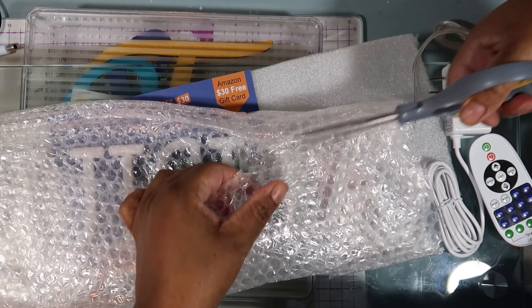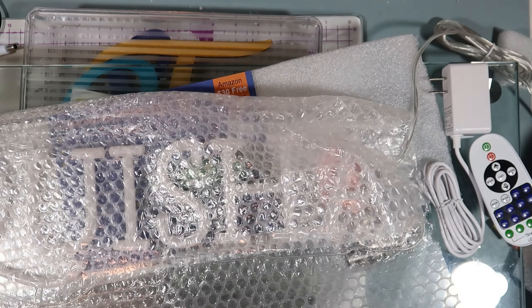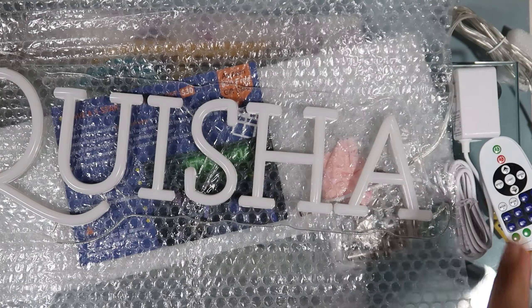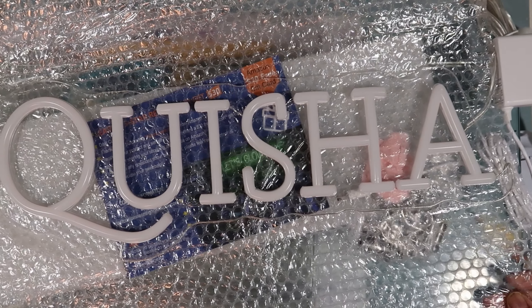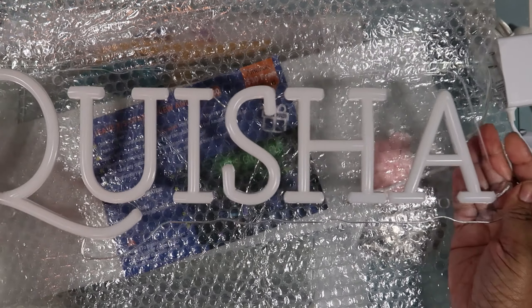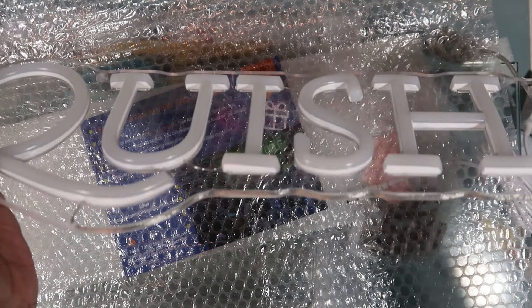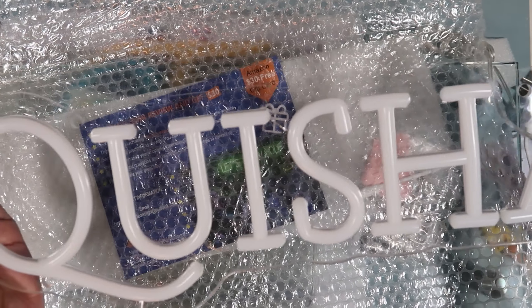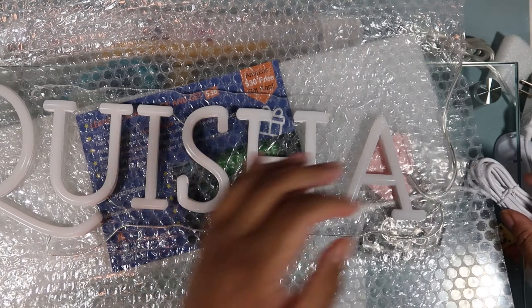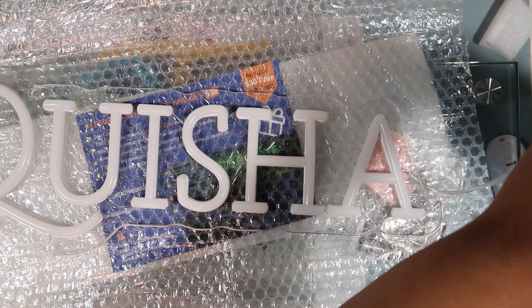I'm going to see if I can light it up. Guys, look at that — it's so pretty! Oh my goodness, it's amazing! Oh my gosh, look at that! This is so cute, guys.